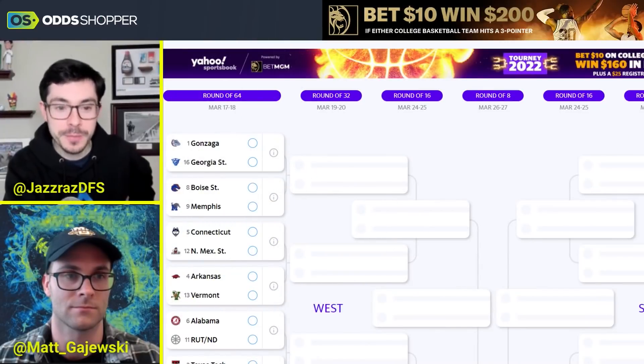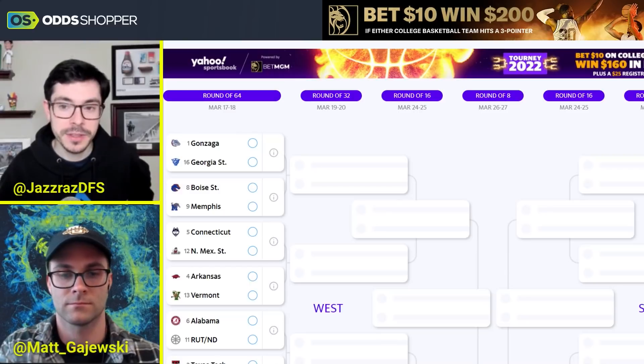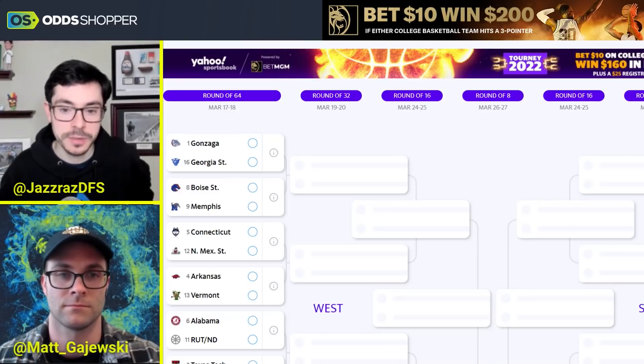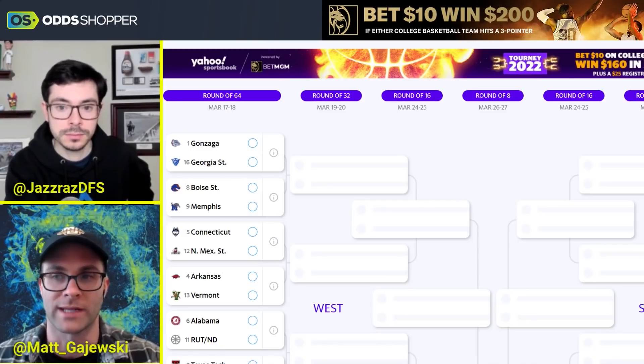Alright Matt, here we go. We're going to go region by region, break down the bracket, and get your insight into these teams. Because unlike most people watching this video, you have seen all these teams — you've been betting college basketball all year. So do you think we have some insight into some of these mid-majors, some of these dark horses that could potentially make a run?